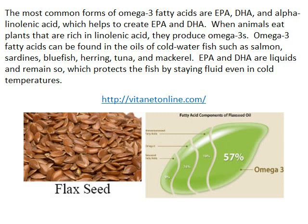When animals eat plants that are rich in linoleic acid, they produce omega-3s. Omega-3 fatty acids can be found in the oils of cold water fish such as salmon, sardines, bluefish, herring, tuna, and mackerel. EPA and DHA are liquids and remain so, which protects the fish by staying fluid even in cold temperatures.